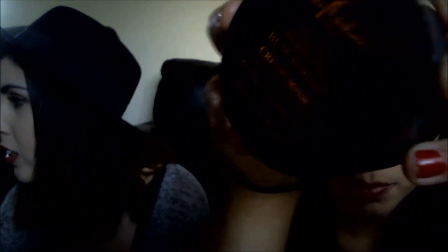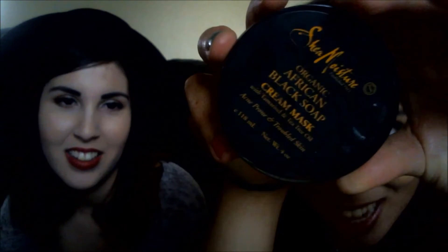I also like this mask — my sister Tatiana's Shea Moisture African Black Soap Cream Mask. It's pretty good, though the smell is like straight-up Play-Doh, which is why she doesn't use it. I only leave it on for five minutes because of the smell, but it leaves my skin feeling really cleansed and it doesn't dry out. She got it at Target in a set.